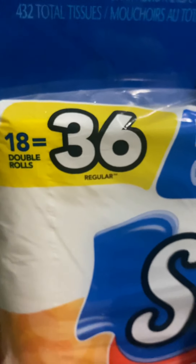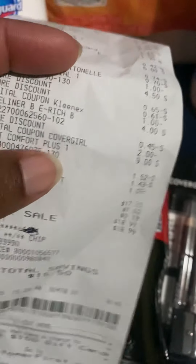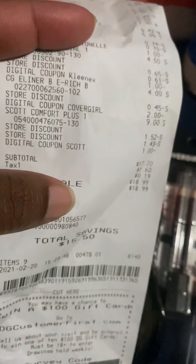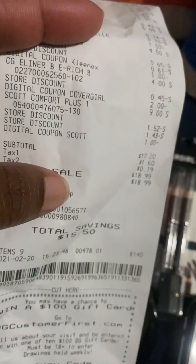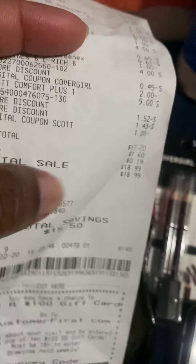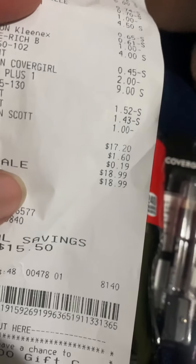Then I got the 18-roll Scott's Tissue, which is supposed to equal 36 rolls. They were $9.00 and I had a $1.00 off of that, because I didn't have the coupon for the $5.00 rolls — I had to get the $9.00 one to keep me from having to go to another store.